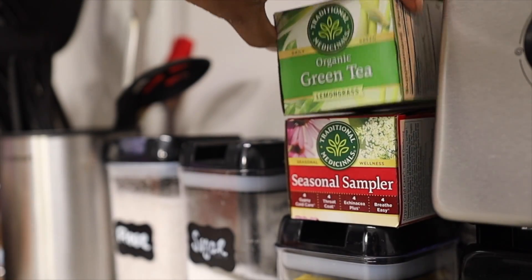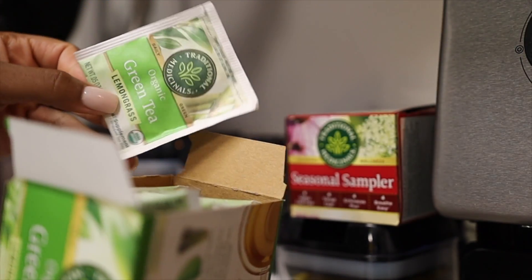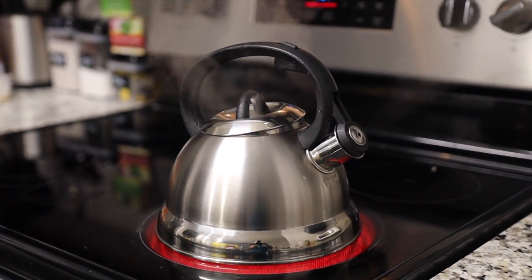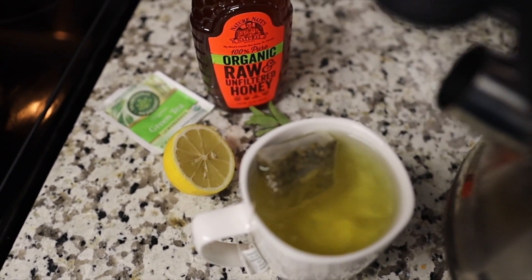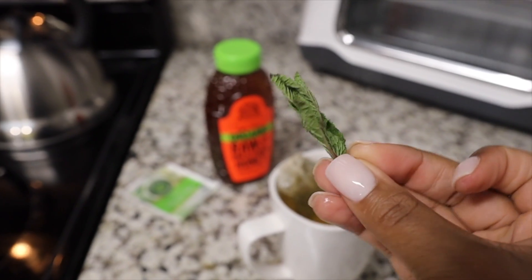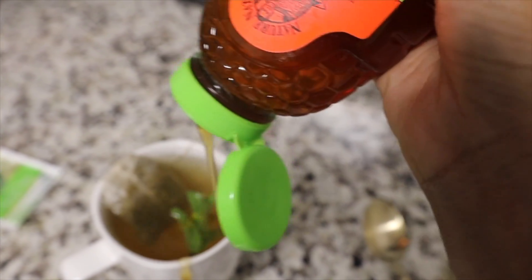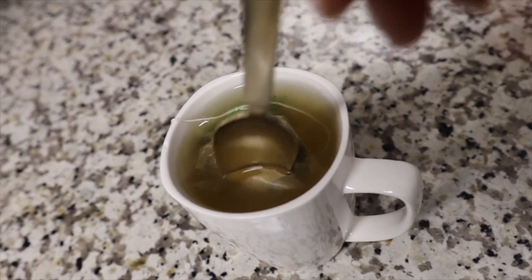Now I'm going to get ready to start running my bath, and while the bath is running I'm going to make myself some tea. The tea I've been obsessed with recently is this organic green tea — it has a lot of great benefits for your skin, immunity, and energy. I warm up the water in a little tea kettle, put the tea bag in my cup, and pour boiling hot water over it. I also add a little bit of lemon, some mint for the flavor, and a good amount of honey. I've been drinking this mixture almost twice a day.